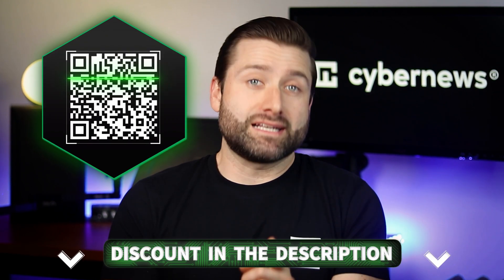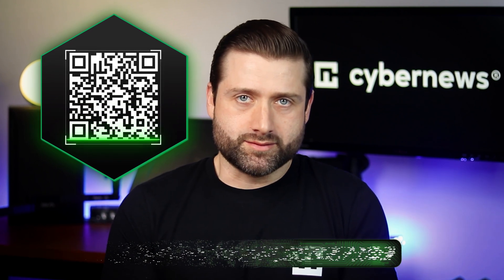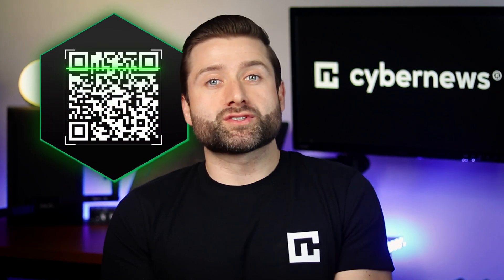If you're here looking for a promo or coupon code, you'll find it below or on the screen right now. Let me save you some time with a quick reminder: never buy hosting or website builders without a promo code or discount link. Providers always try to get the most out of you, so save your money and maybe treat yourself to some extra tea instead.